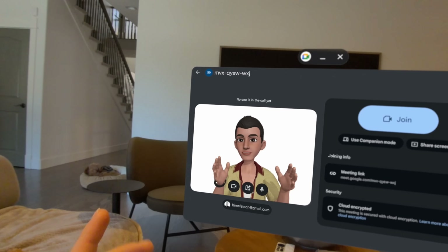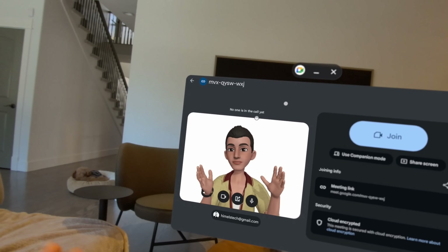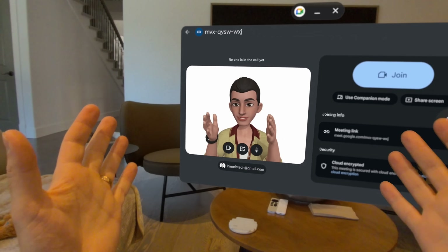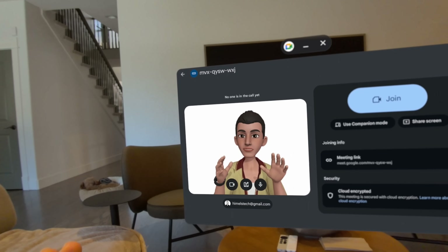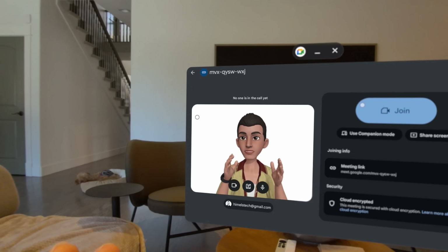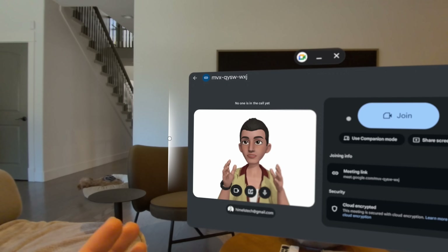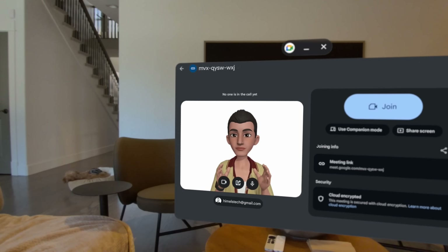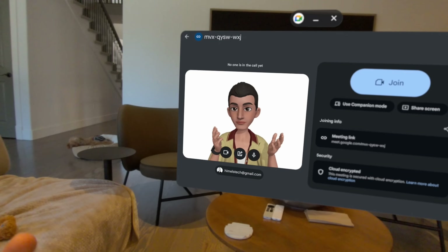Let's take a quick look at the Galaxy avatars. You can use these in any video conferencing. It is not that great, obviously. Just take a look compared to the spatial personas in Vision Pro. During the keynote, they did mention they are going to have their own spatial persona competitor for the Galaxy XR, but it's not available yet. It looks pretty good in the demo, but we'll just have to wait and see.